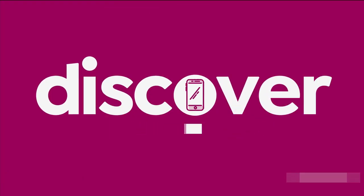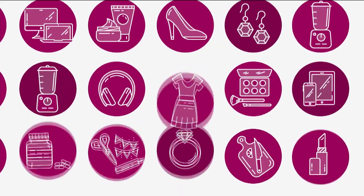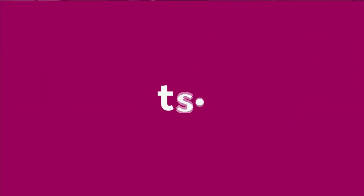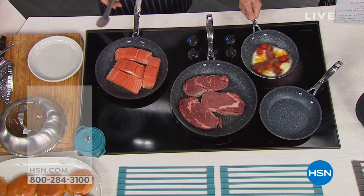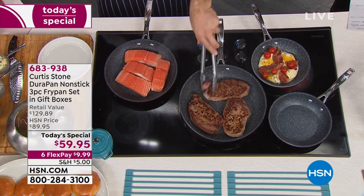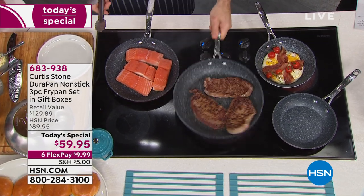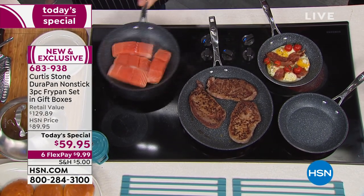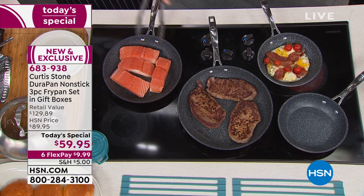Today's special — let's get started. All right, everybody, here we go. Our number one customer-rated pans. They're our best-selling pans and, in fact, the highest-rated pans that we offer at HSN.